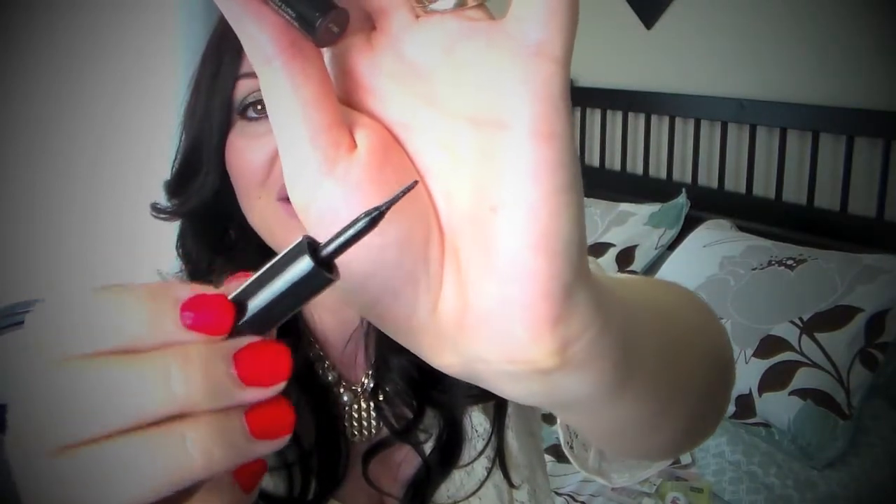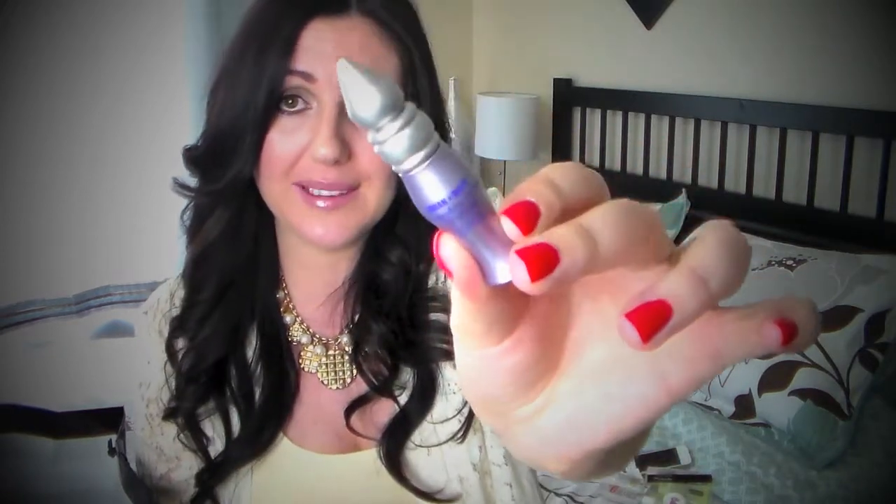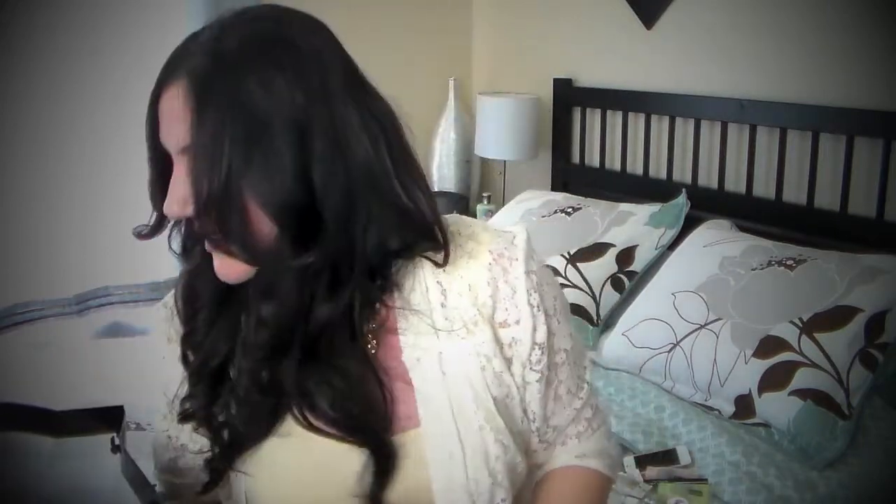Next is my Maybelline Line Stiletto Liquid Eyeliner. I have already repurchased this so many times. I will not switch to any other liquid eyeliner ever because I have tried others and I always go back to this. I love this so much — it's so easy to work with and I wear it every day. Next is just a small sample size of the eyeshadow primer potion by Urban Decay. This came with my Naked palette. I love this stuff — I already have the big size of it and I love it.